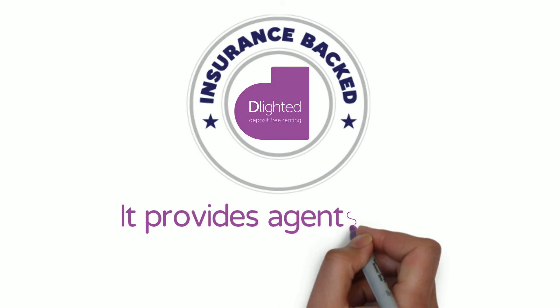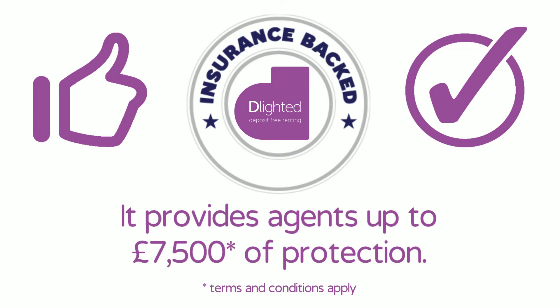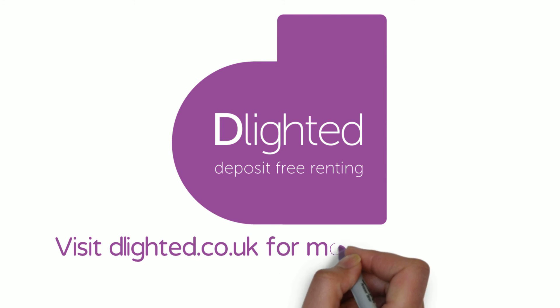It provides agents up to £7,500 of protection, bringing about a positive change. Visit D-Lighted.co.uk for more information.